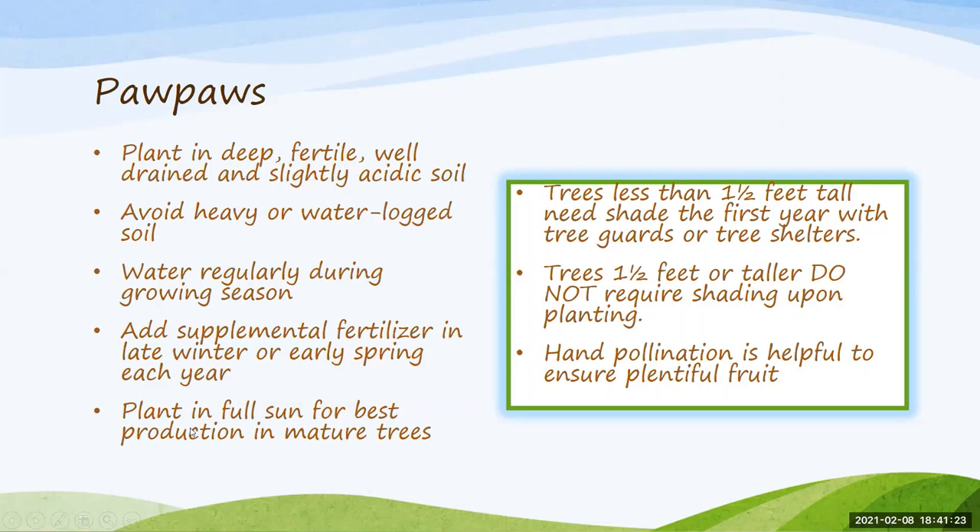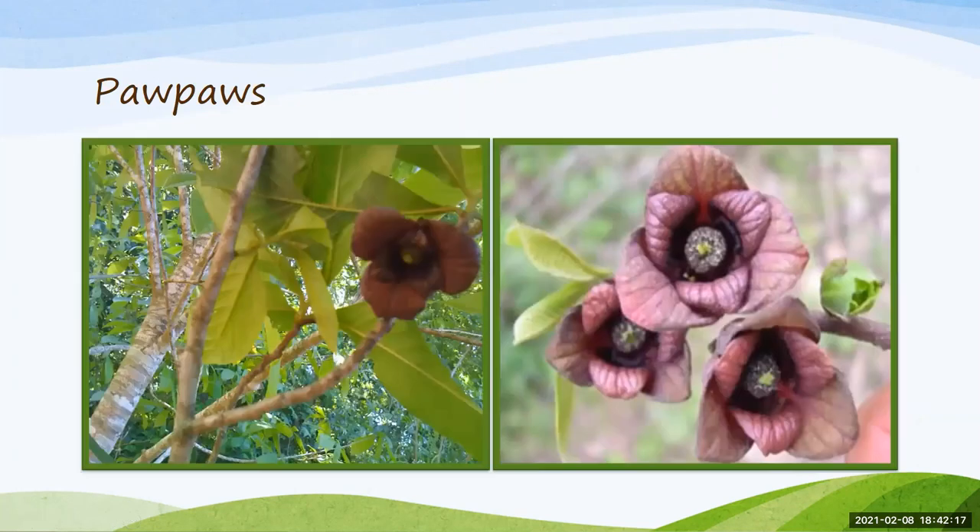Pawpaws are one of those understory trees we see in our native forest, so they tolerate shade. But at home, if planting in the backyard, make sure you get them in full sun because as they mature that's going to be best for fruit production. You can use shade cloth or a tree shelter for the first couple of years just to get them started. Hand pollination is also going to be helpful — flies and beetles are said to pollinate pawpaws but they're not always very dependable.